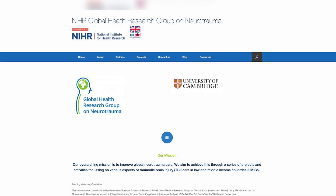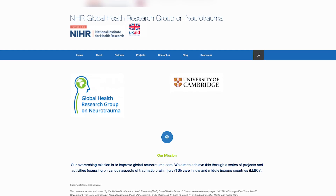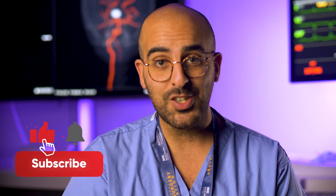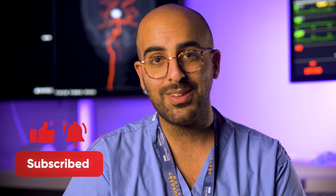This video was commissioned and supported by the NIHR Global Health Research Group on Neurotrauma, whose aim is to create better neurotrauma care across the world, and especially in low- to middle-income countries. There are going to be more videos talking about diagnosis, treatments, and prognoses coming up, so do make sure you like, subscribe and follow the channel.